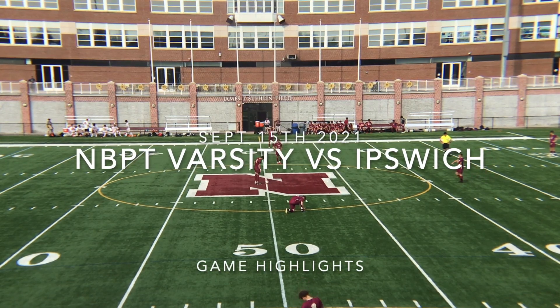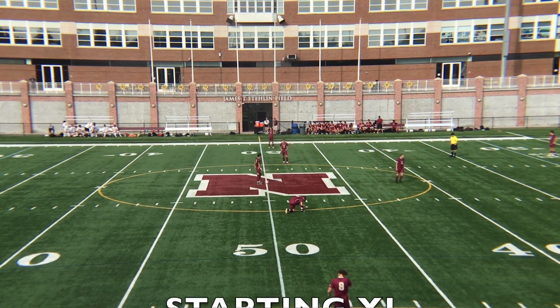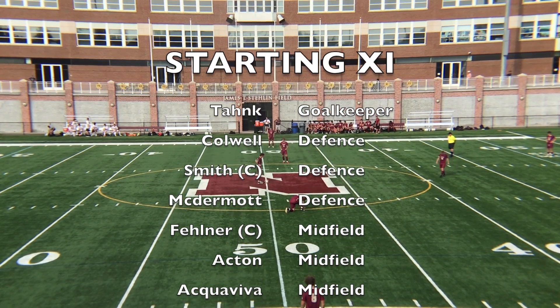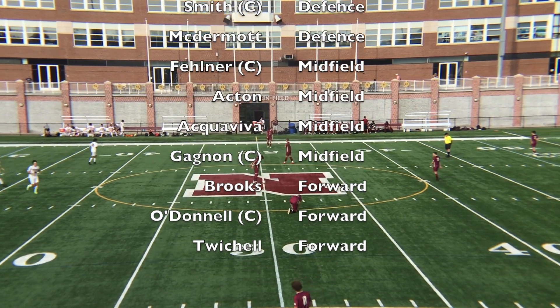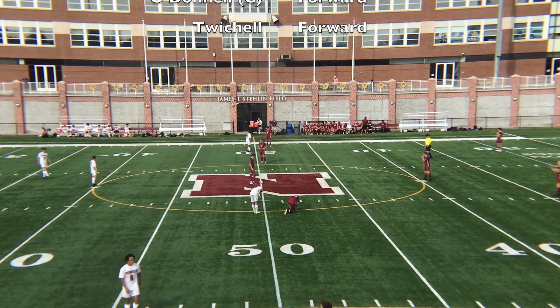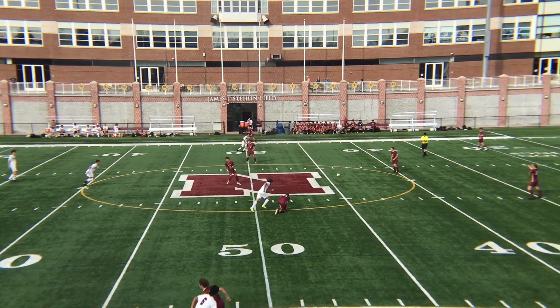Welcome to Game 4 of the Newbyport Varsity Soccer Season, as Newbyport take on Ipswich at the James Stalen Stadium. Coach Blue made a few changes to the starting line-up, trying a different formation. The defence started with Tank and Goal, Colwell, Smith and McDermott. Felner moved into midfield with Acton, Aquaviva and Gagnon. Brooks, O'Donnell and Twitchell were up front. Newbyport are top of the league right now and Ipswich have a record of one win, one tie and one defeat from the first three games.